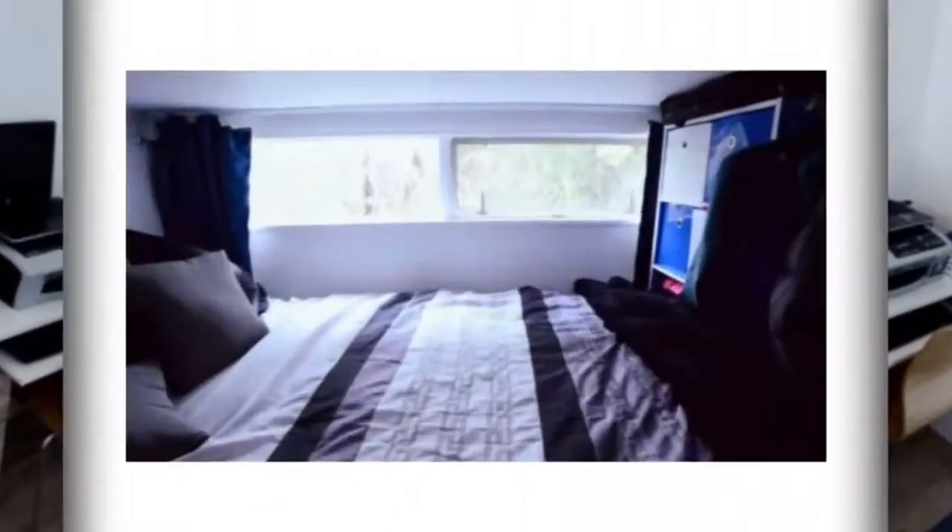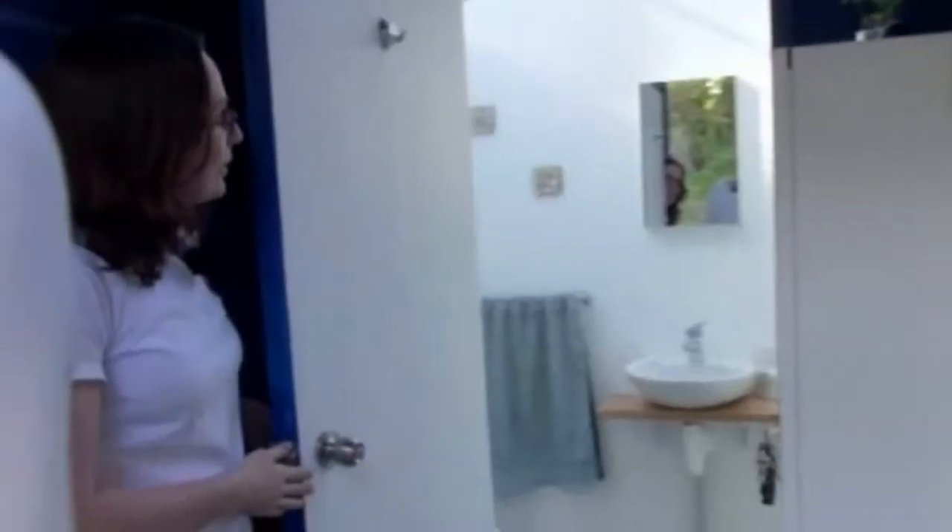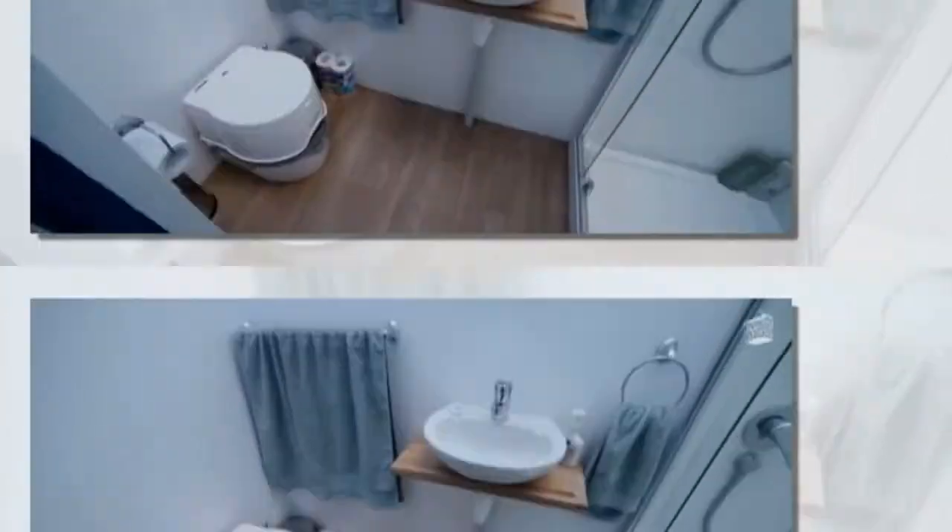Brenda has managed to create a work-at-home office space, kitchen, living room area, a bedroom with a wardrobe, and a spacious bathroom.